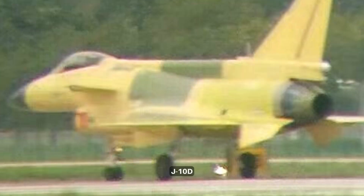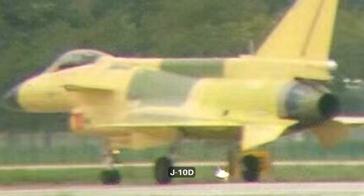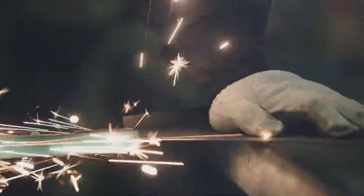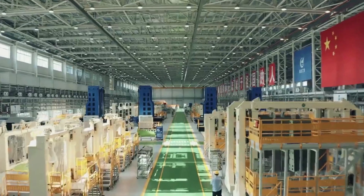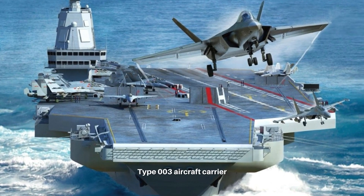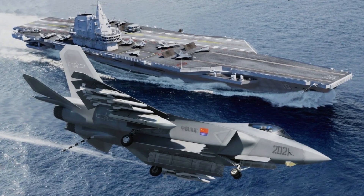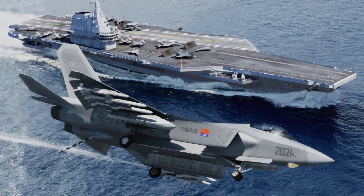This photo surfaced online around the same time the latest J-10D variant was first unveiled online, suggesting the Chinese aviation industry has multiple fighter jet projects happening simultaneously. It is unknown if the J-35 has secured a Chinese Navy contract — so far the Navy has not purchased any J-20 fighters either, and rumor has it the J-35 still needs to convince the Chinese Navy.